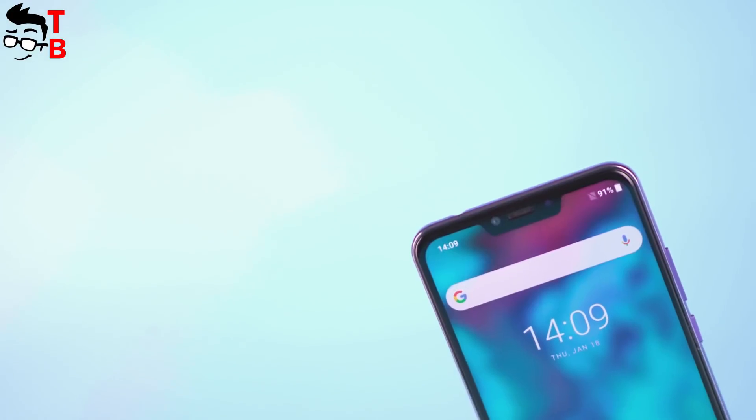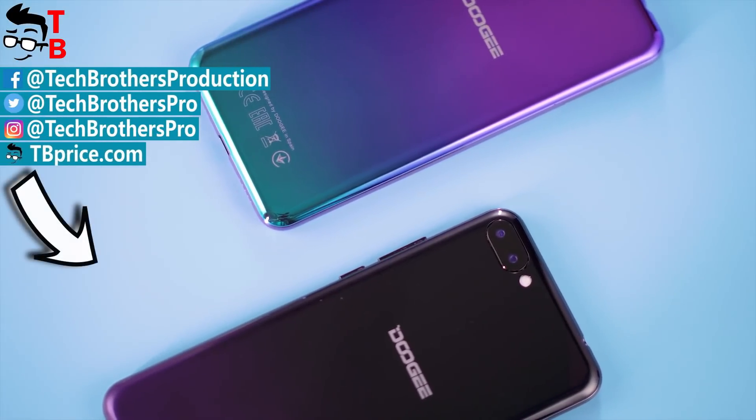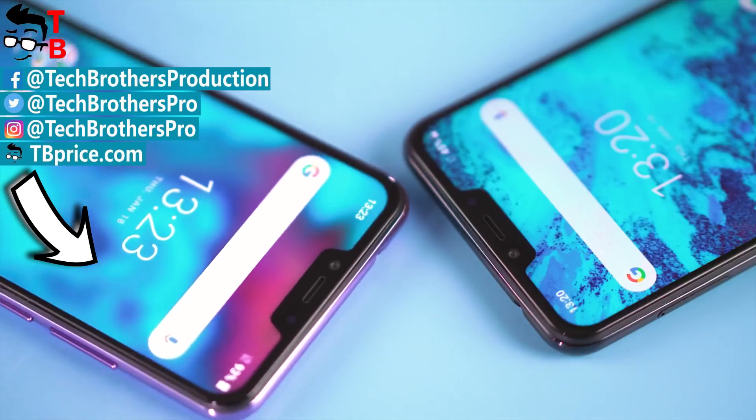What do you think about the Doogee Y7 Plus? Write in the comments below! Thanks for watching! Hit the like button and subscribe to our channel – Tech Brothers!